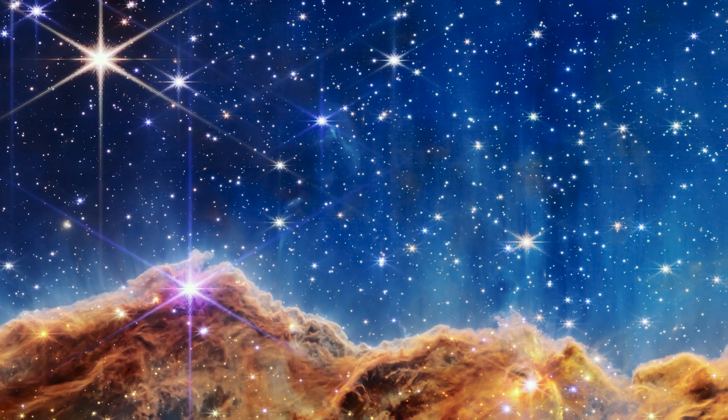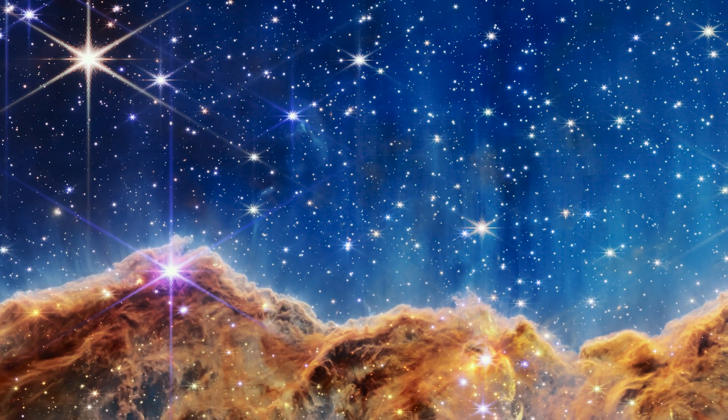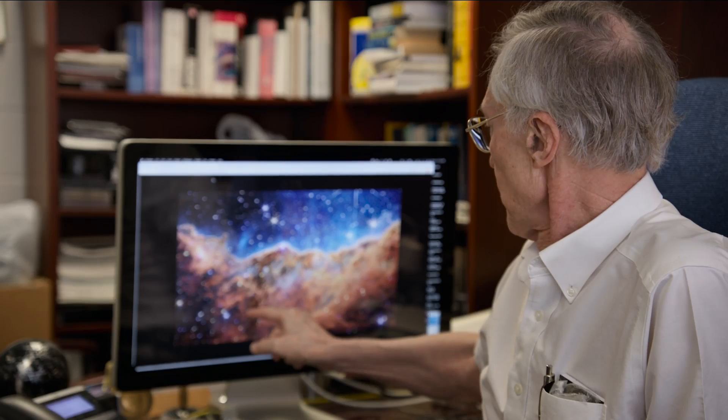A picture like that, it's just incredible detail. There are things in there nobody has ever seen, ever. And there are features you can't explain. There's something that looks like a hook in there — why has nature got a little thing that looks like a hook?